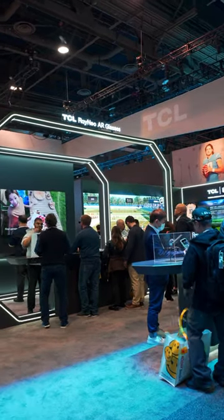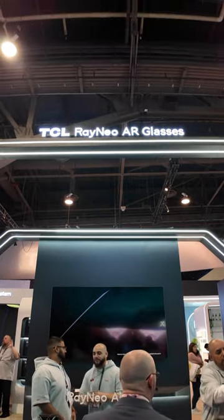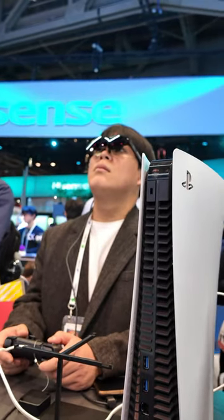TCL might be known for their big displays, but how about going portable? At CES 2024, Rayneo showed out by bringing their latest wearable tech in the form of AR glasses like the Air 2, which blow up connected devices to a micro-LED-powered 201-inch, 120Hz refresh rate screen.